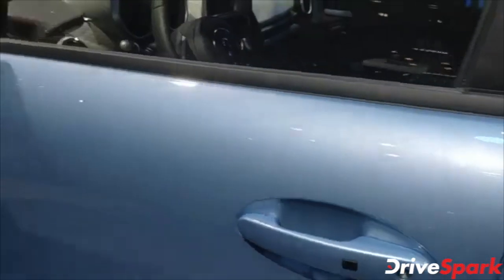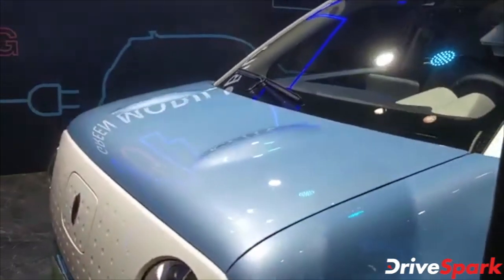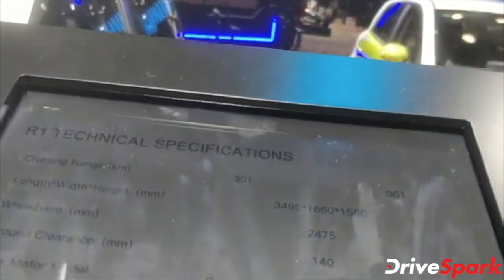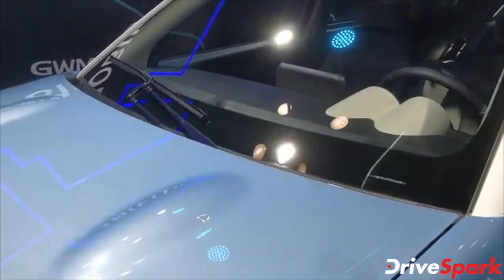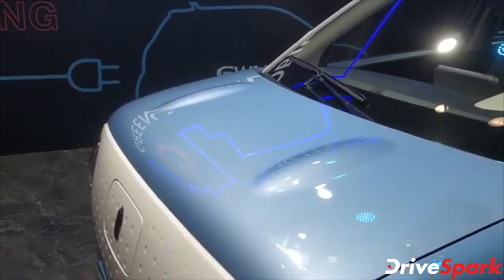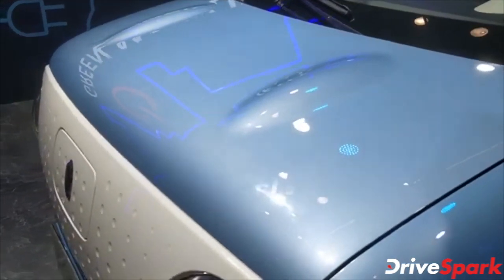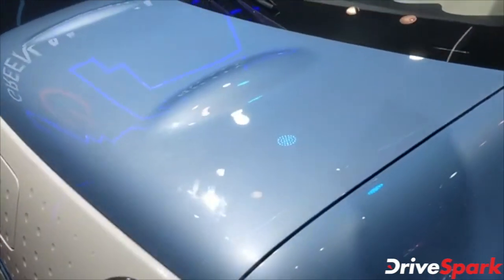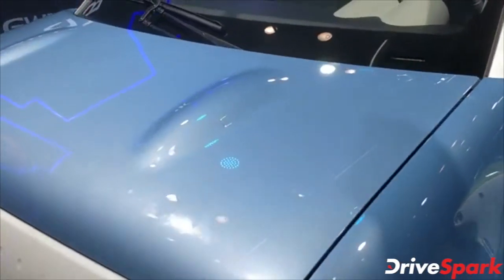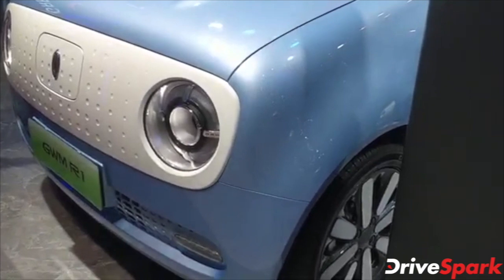In terms of range and battery, this is where the car impresses the most. The Great Wall Motors R1 has a range of nearly 351 kilometers on a single charge with the 33 kilowatt-hour battery, while the 28.5 kilowatt-hour variant does 301 kilometers on a single charge. The car has a power output of 44 bhp, a torque output of 125 Nm, a top speed of 102 km/h, and accelerates from zero to 50 km/h in about 5.6 seconds.